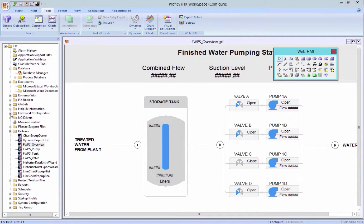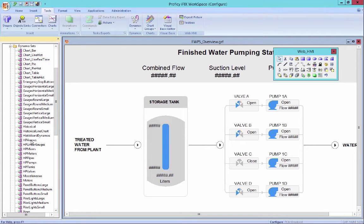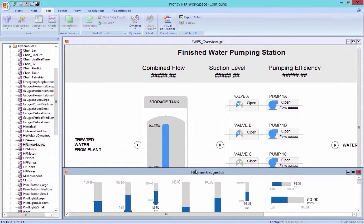These templates align very closely with what efficient HMI systems ask for. Different types of renderings — we call them dynamos in our system — and we have high-performance objects that we release with the products to help you accelerate how you create these screens.